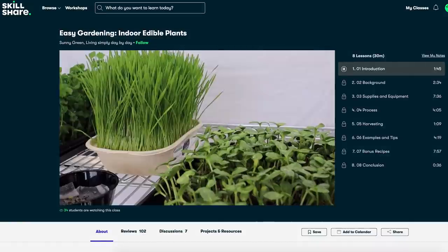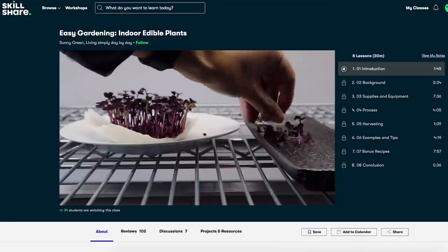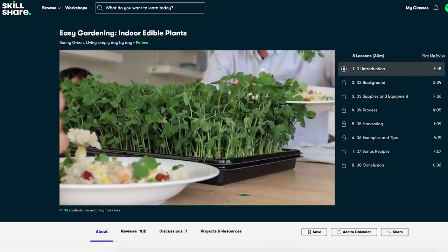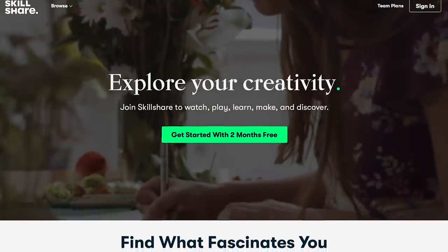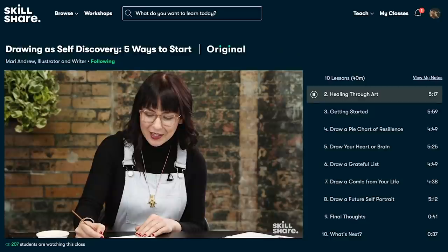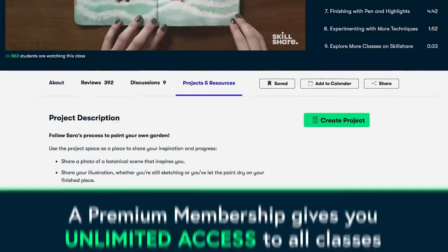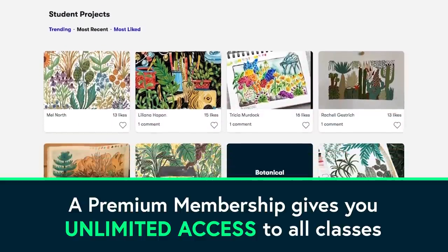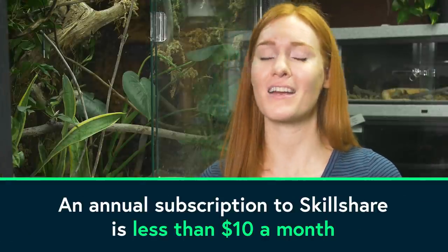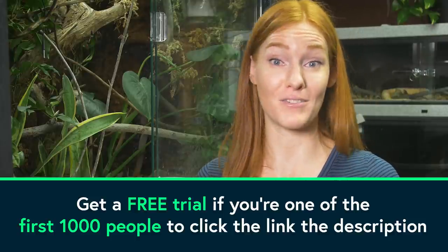If seeing all of these bioactive enclosures makes you think about what you could grow inside your house, you should check out this Skillshare class about growing edible plants indoors. Sunny Green's class shows you how to grow microgreens right on your kitchen counter — she takes you through the equipment you need, all the way to how and when to harvest your homegrown salad. Skillshare is an online learning community that offers membership with meaning. With short classes that fit into your daily routine, a Premium Membership gives you unlimited access, and an annual subscription is less than $10 a month. The first 1,000 people to click the link in the description can get a free trial of Skillshare's Premium Membership.